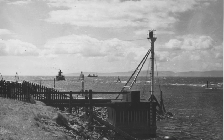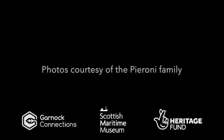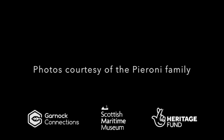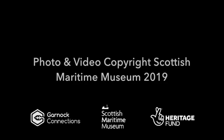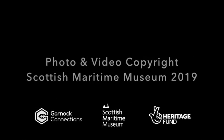I never remember any of these puffers ever getting stranded.